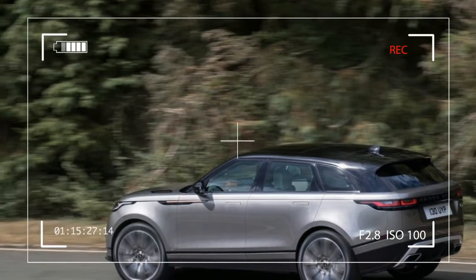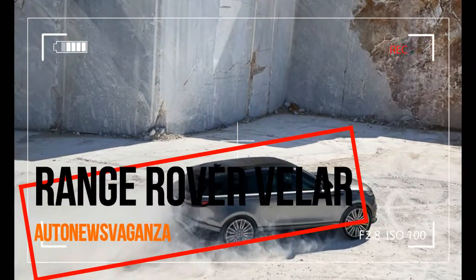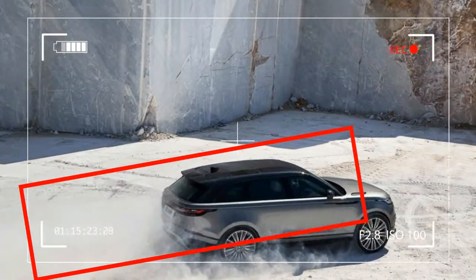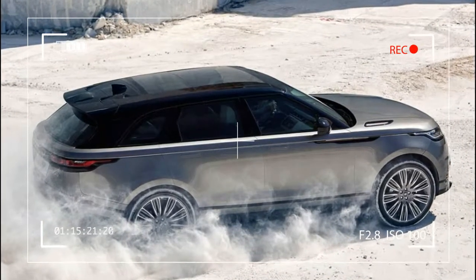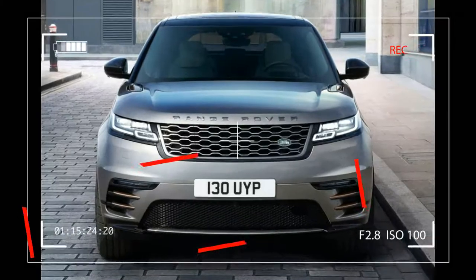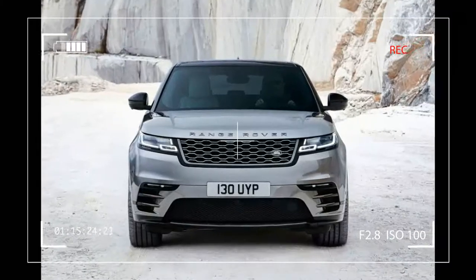Unique in the segment, Velar offers a sustainable, premium textile seat material as an alternative to leather. The Dapple Grey material was developed together with Kvadrat, Europe's leading manufacturer of high-quality design textiles, and is complemented with suede cloth inserts in Ebony or Light Oyster.